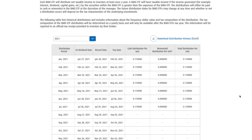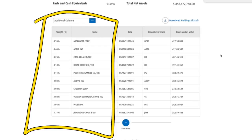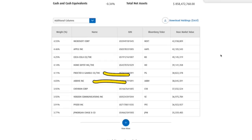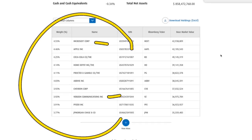ZWH pays monthly at $0.11 every single month per share. The top 10 holdings are Microsoft, Apple, Coca-Cola, Home Depot, Procter & Gamble, AbbVie, Chevron, Verizon, Pfizer, and JP Morgan. I really like all of these companies. From an ethics standpoint I tend to stay away from Microsoft, and I would stay away from Verizon personally, but they are still ridiculously strong companies — those are just personal opinions.